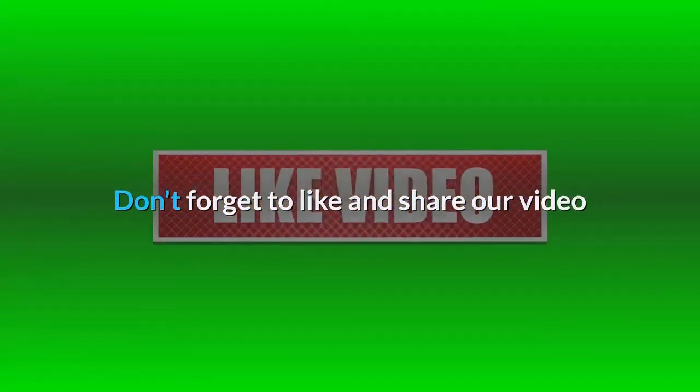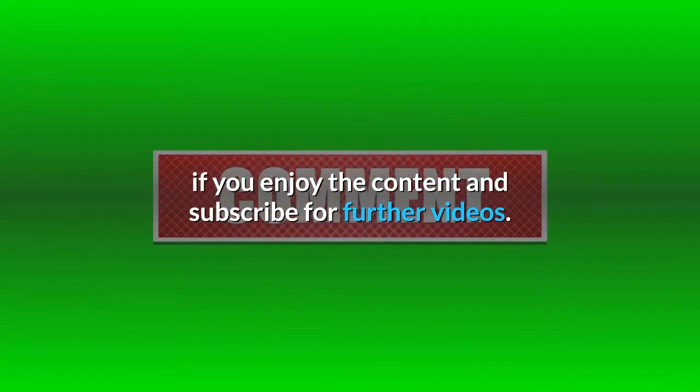Don't forget to like and share our video if you enjoy the content, and subscribe for further videos.